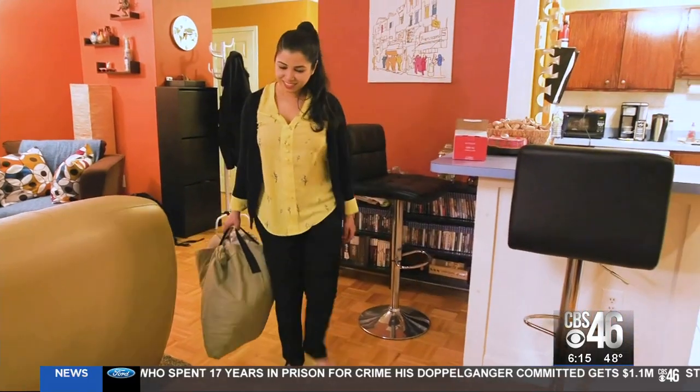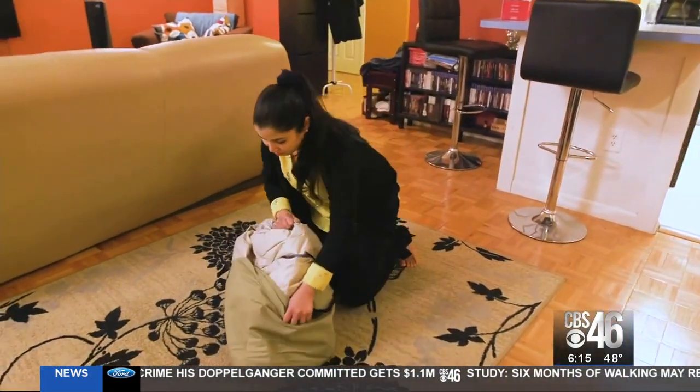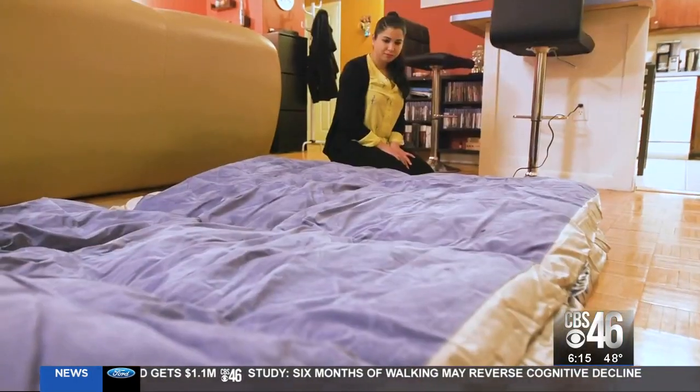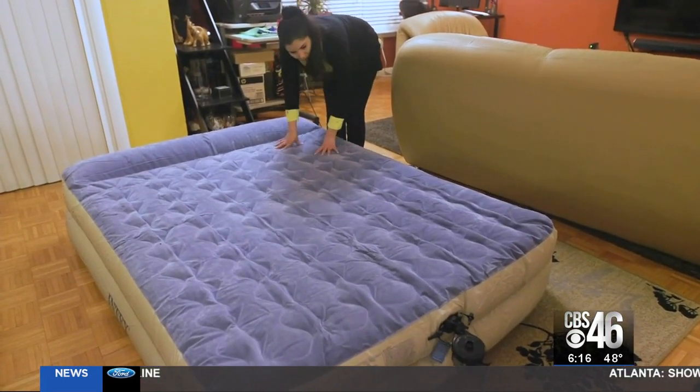Maybe you have family over for the holidays or for the Super Bowl. The latest air mattresses are more comfortable than you might think. Consumer Reports has your report. Chal Jane loves entertaining during the holidays. Air mattresses are convenient, comfortable, and relatively inexpensive for extra guests. So why spend $1,000 on a bed when you can spend $50? She says, I would recommend this to anyone.